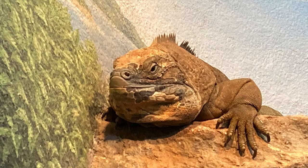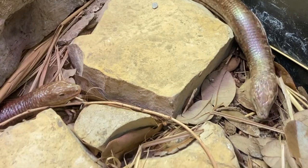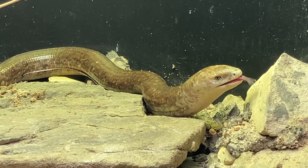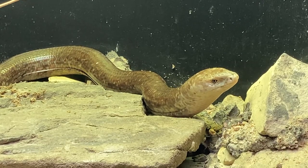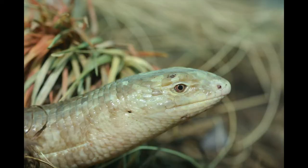Most have four legs and many lay eggs. You heard me right — only most lizards have four legs. This might look like a snake but it's actually a legless lizard called a Sheltopusic. If you look closely you'll see that they have an ear hole, which lizards have but snakes don't.